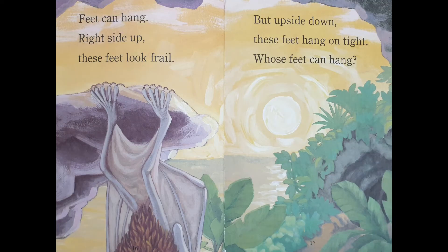Feet can hang. Right side up, these feet look frail. But upside down, these feet hang on tight. Whose feet can hang?